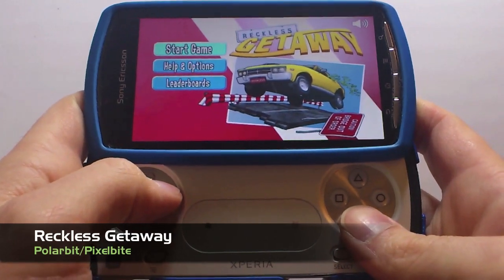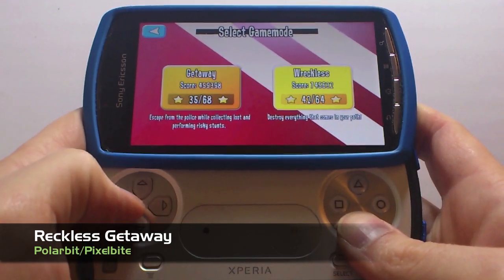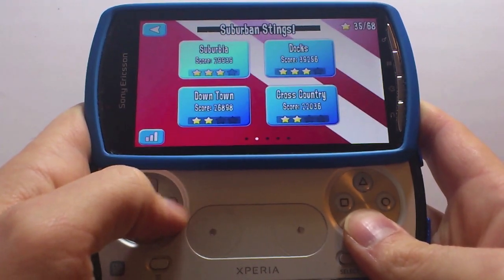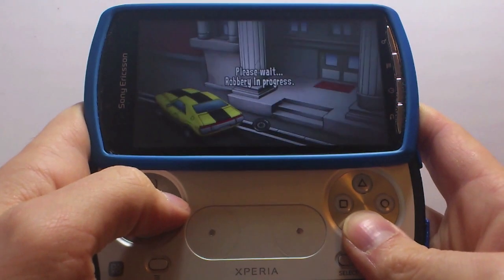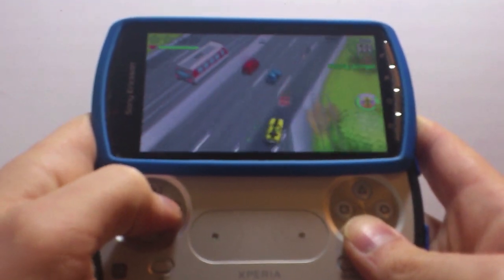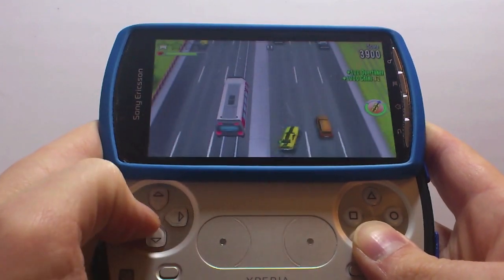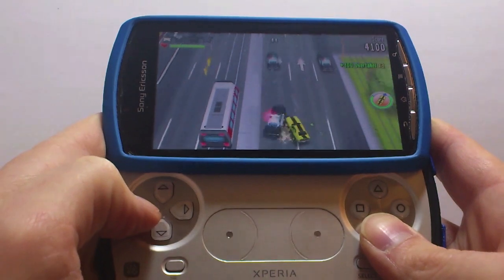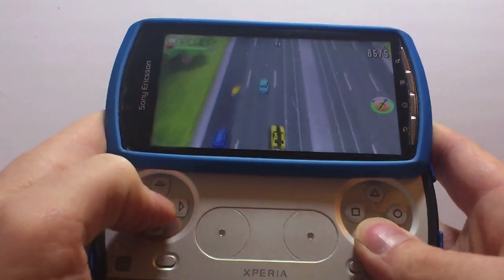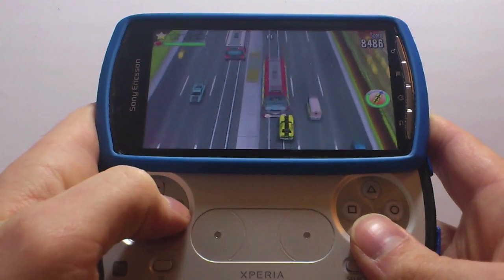Next we have another arcade racer: Reckless Getaway. We have two game modes — Getaway and Reckless. I'll show you Reckless in a minute but I'll give you a crash course in Getaway first. I am a big fan of this game — I think it's incredibly well done. Not trying to be a big console title with perfect high-definition graphics at all; you've got cartoony-type graphics and it works incredibly well. The gameplay is fantastic — flying all over the place, I've picked up a speed booster.